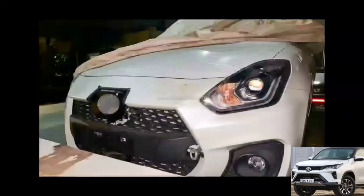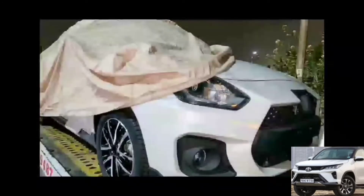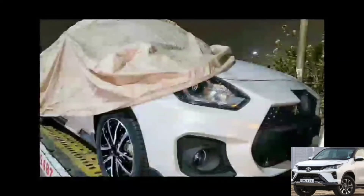It is also possible that this is a hybrid model, because a charging port is visible at the front. This confirms it is the top-end variant coming to India. The alloy wheels look to be almost 17 inches, and importantly, the bumper is cut out — camouflaged — suggesting India testing and a possible launch soon.